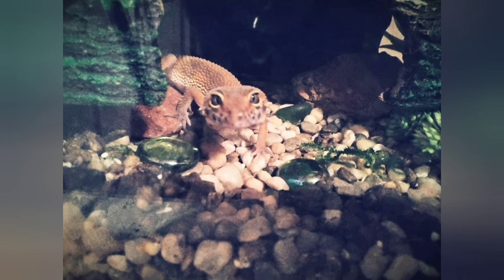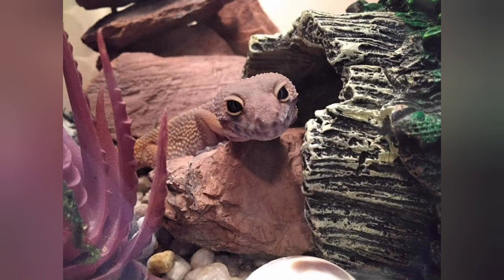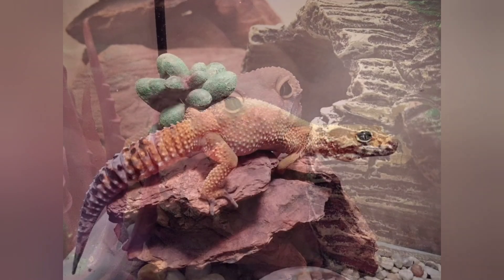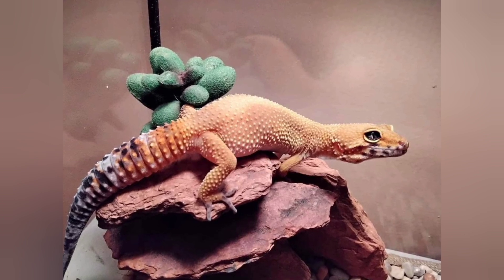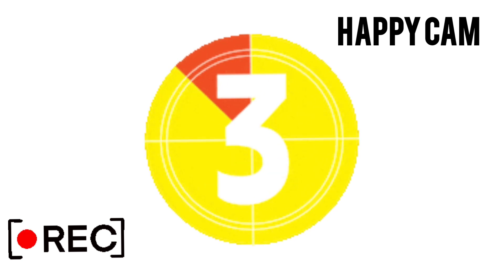About once a month, the outer layer of an adult leopard gecko's skin will loosen and turn white. Once it's ready, the gecko will peel the outer layer away to reveal a brand new brightly colored coat. This is how leopard geckos grow! Stay tuned as the Happy Cam goes inside to show you just how a leopard gecko sheds its skin.